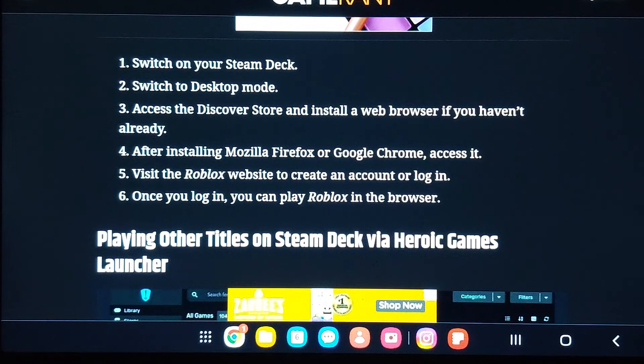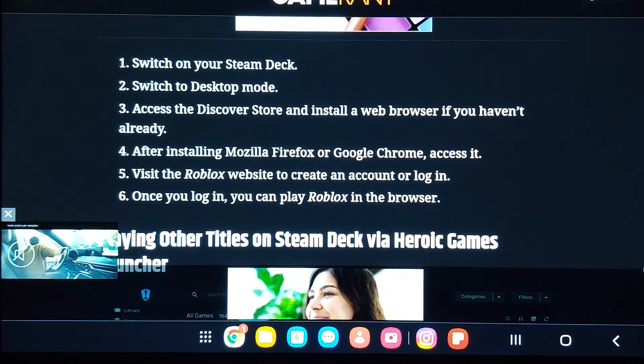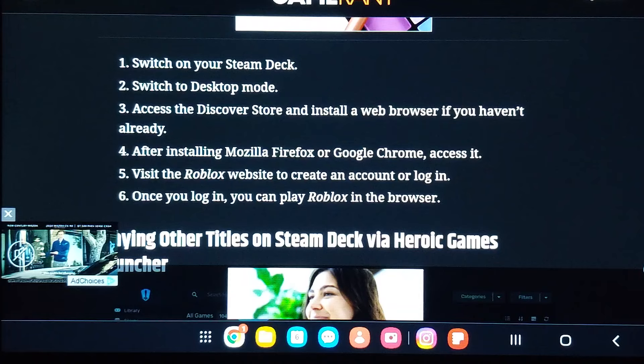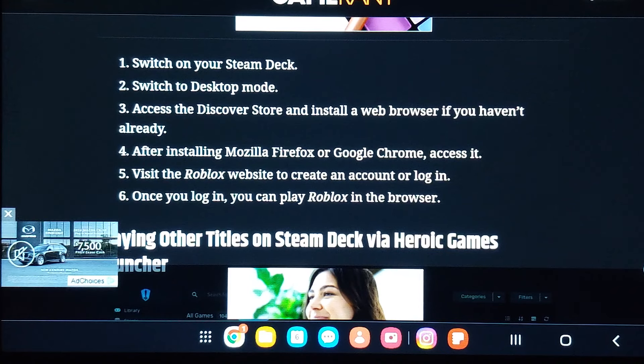Switch on your Steam Deck and go to desktop mode. If you're in desktop mode, access the Discover Store and install a web browser if you haven't already. After installing Mozilla Firefox or Google Chrome, access it. Visit the Roblox website to create an account or log in. Once you log in, you can play Roblox in the browser.